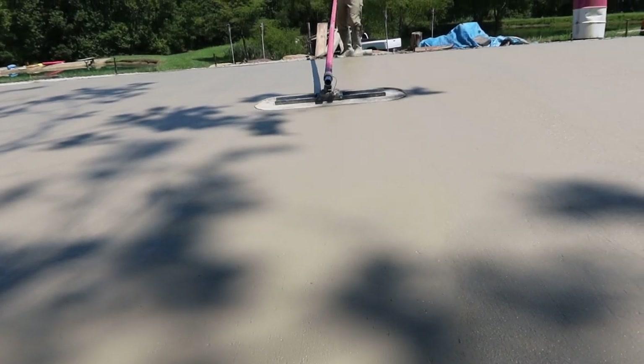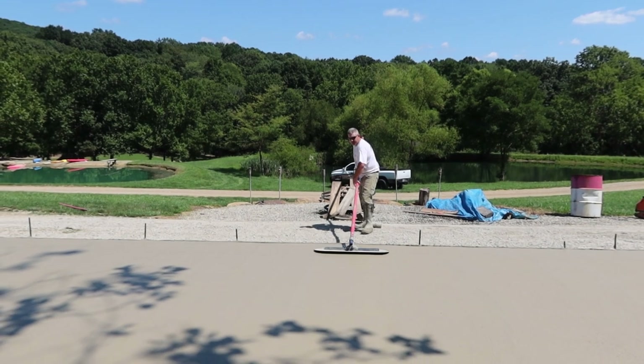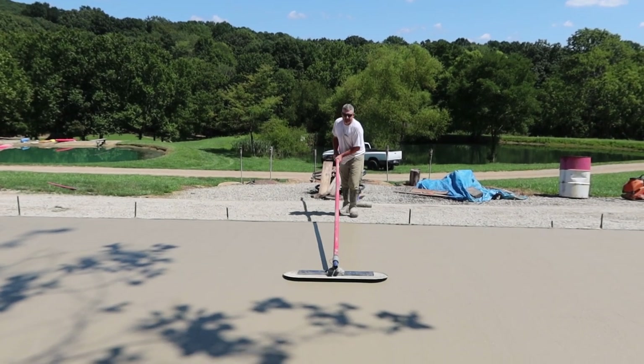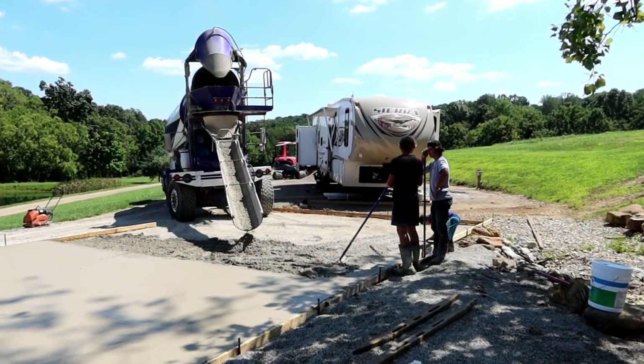We're hitting the Fresno float right now. This will be our last pass — our last effort to make a smooth surface before the broom hits it. Truck two, here we go.